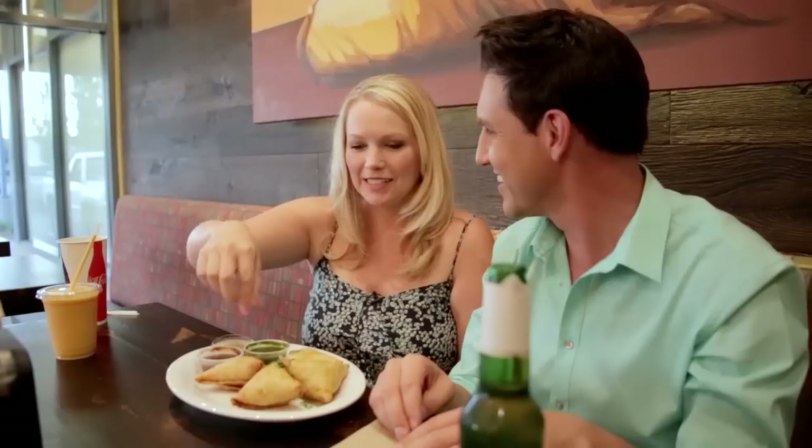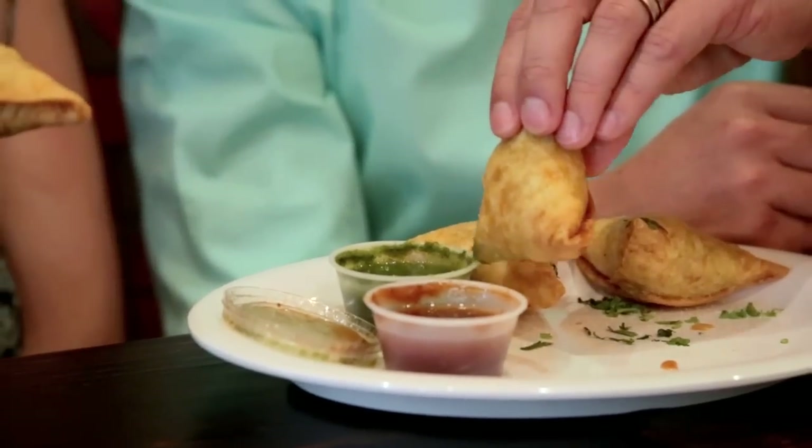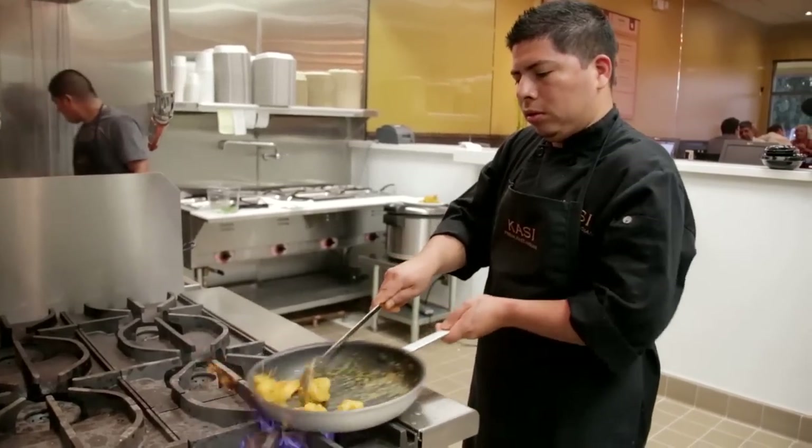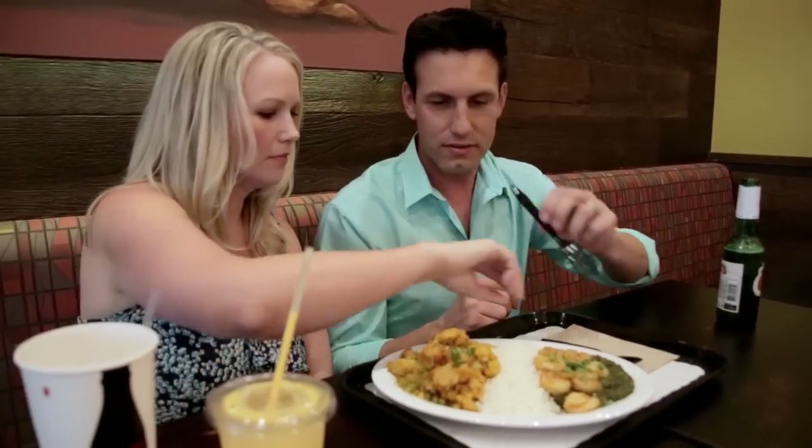We started off with a beer and a mango lassi and their samosas. If you haven't tried Indian before, this is a great spot to come. All the spices are very manageable, nothing too hot or spicy. They offer many gluten-free, vegan, vegetarian, or fish options.